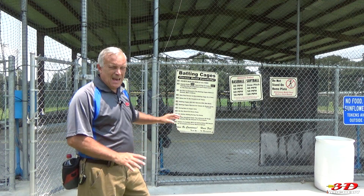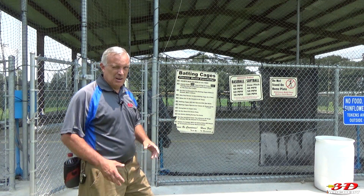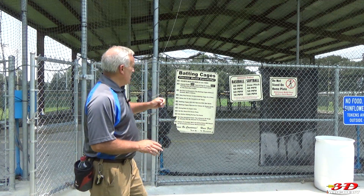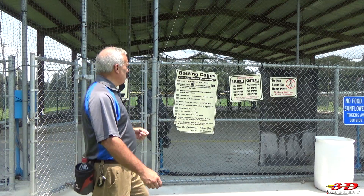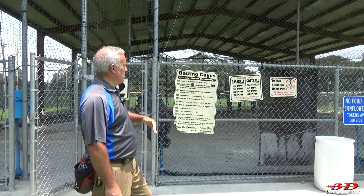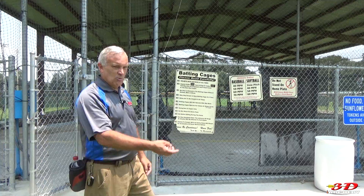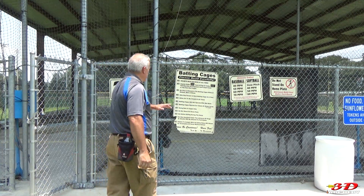They also have batting cages available during the week — you buy tickets over there and come in. They have different speeds: 40, 50, 60, and 70 miles per hour for both fast-pitch baseball and softball, with different trajectories. In case you don't know, slow pitch lobs in pretty much straight, but fast pitch comes right in.